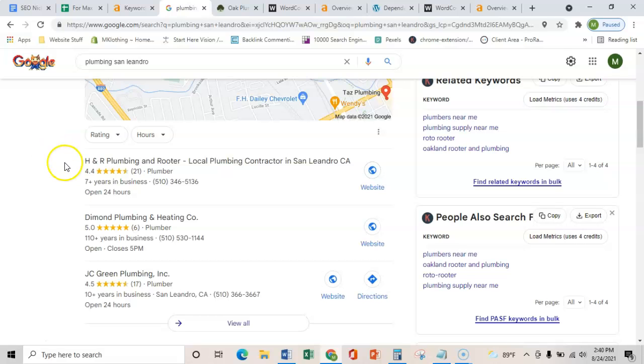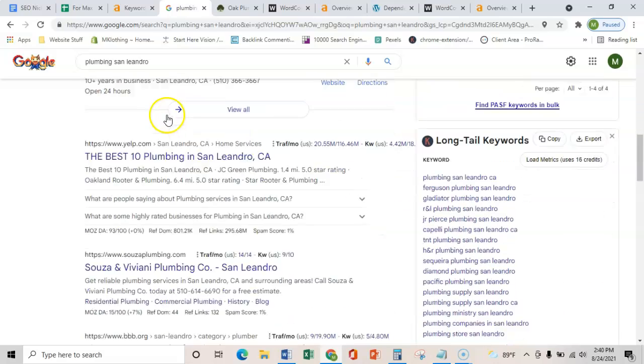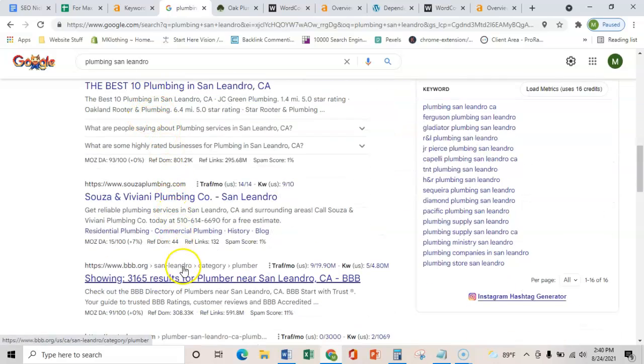The last thing is citations. All a citation is, is a business's name, address, and phone number placed on various directories throughout the web, such as Yelp, Facebook, or the BBB. All that does is it verifies that you are a local contractor and you're not just another website on the internet. Once you get that verified and you have more citations than these guys, you can start ranking in this map pack. That's really important because the map pack brings in about 25% more calls than the organic listings.